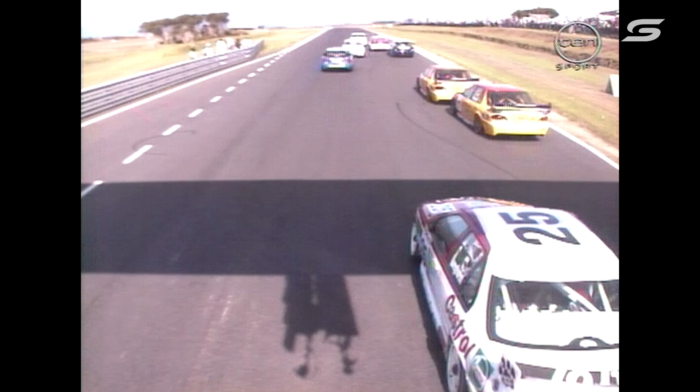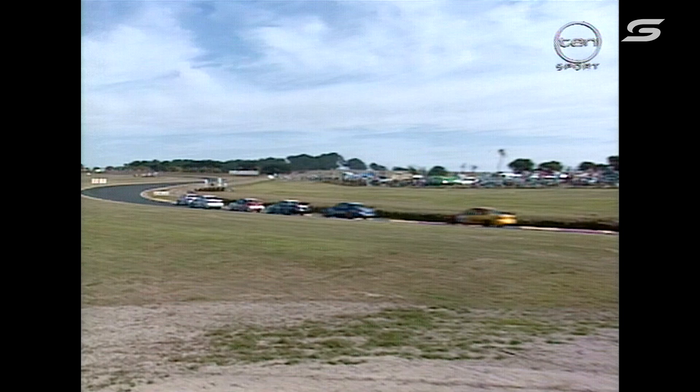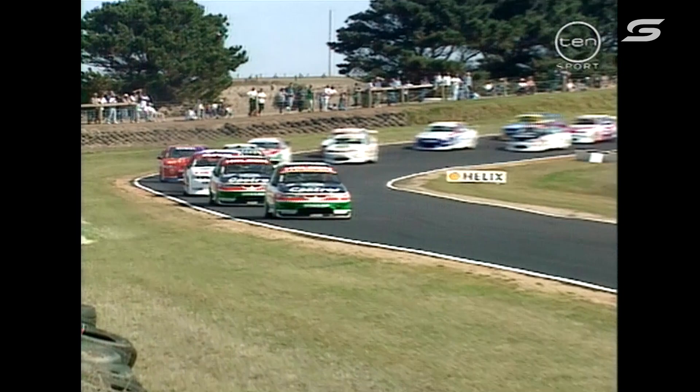The two Castrol Commodores got away to a beautiful start. Seton looked like he got away well also. It's one of the Castrol Commodores — Russell Engel — who will lead the pack through. Seton's boxed in and Perkins goes right around the outside. Absolutely brilliant start from the Castrol duo. Russell Engel made a big aggressive run on Murphy in that last heat.